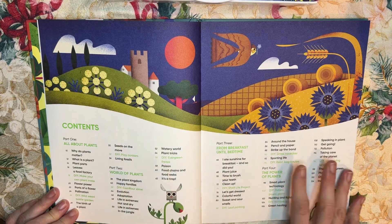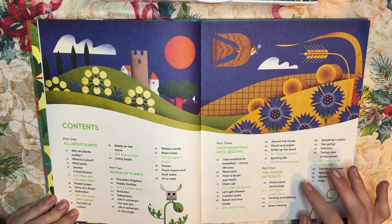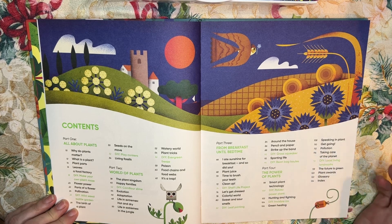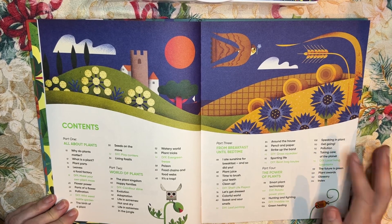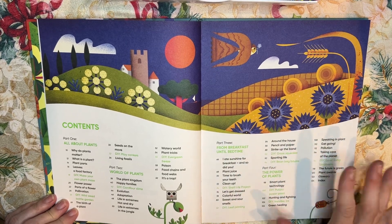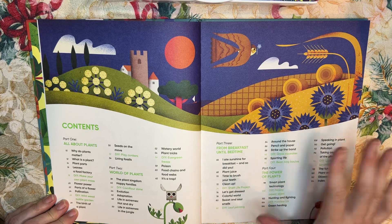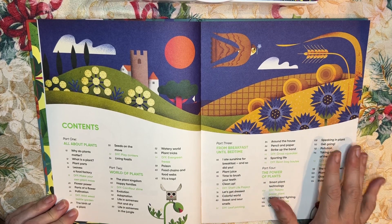It's broken down into topics like all about plants, world of plants, the power of plants, what plants are used for — for technology, for hunting, for fighting, for healing. It talks about pollution, the green earth, natural cycles, the whole recycling of plants, and how to live more green-friendly.